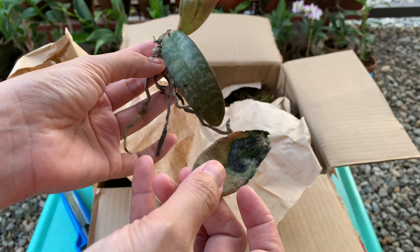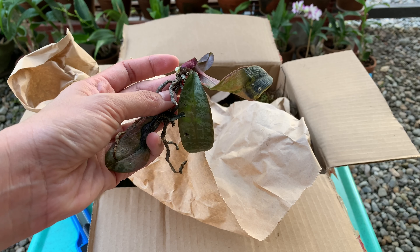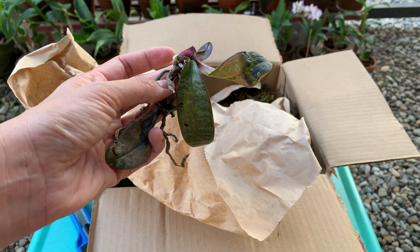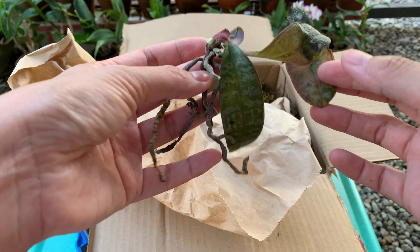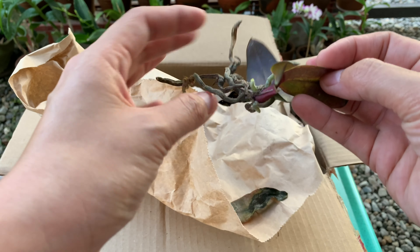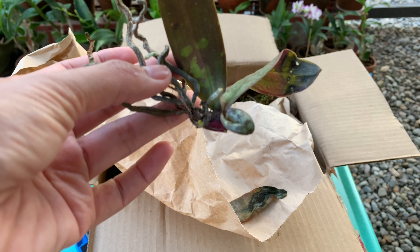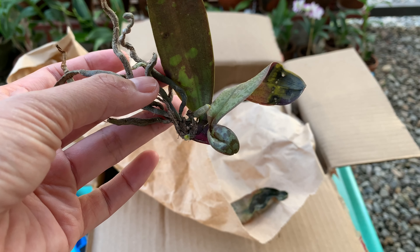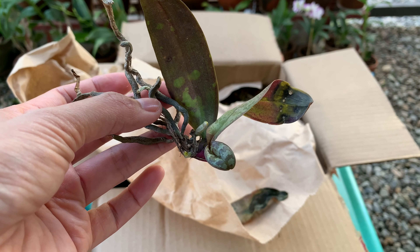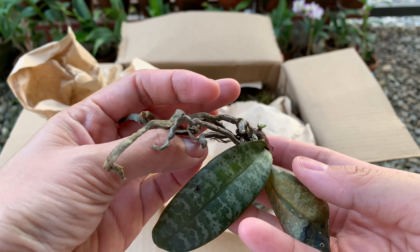One leaf fell. So this is my Phalaenopsis philippinensis. The seller said that this orchid is already established and a blooming size, but I don't think so. I bought this for 350 pesos — the same price as my lindenii — and this is so sad.